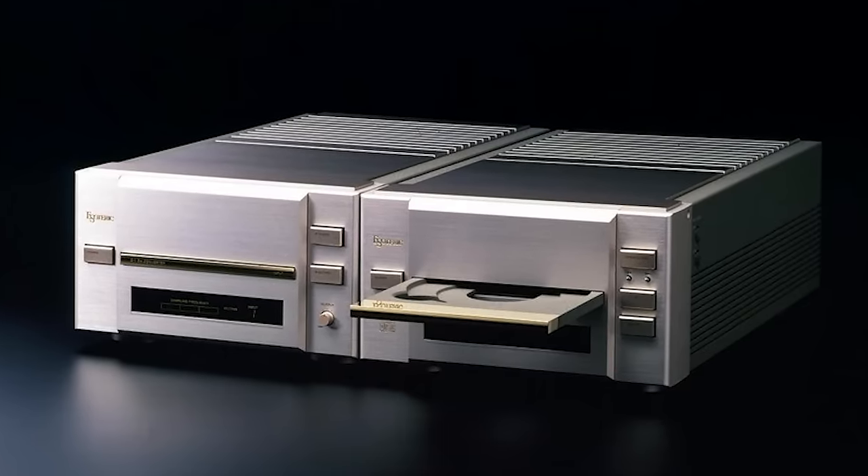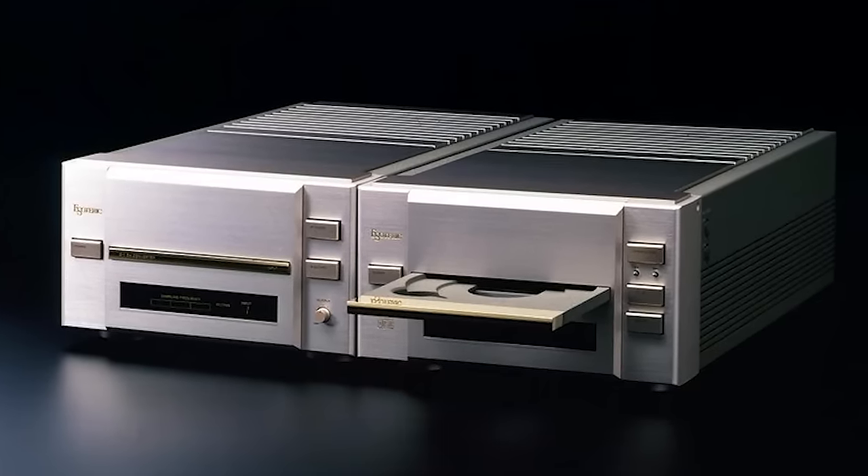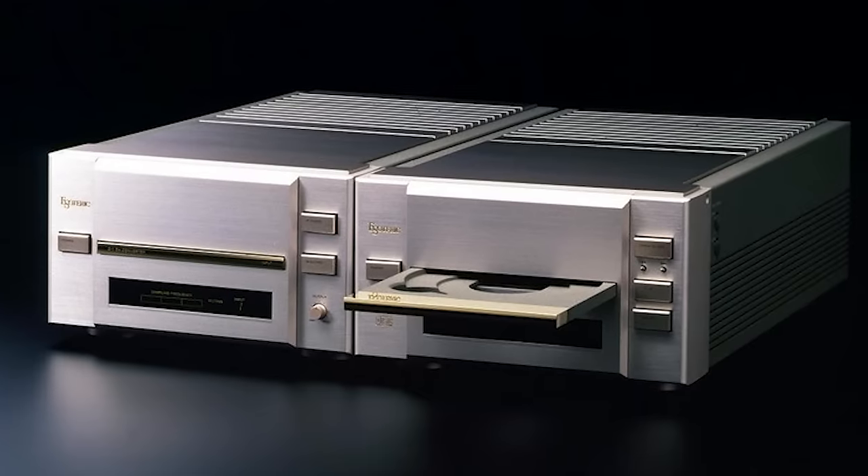When we talk about sound quality, many of these vintage players often keep up with the pricier newer models. By the early 2000s, CD playback technology had pretty much hit its peak — it was all dialed in. Over the last 20 years, there haven't really been groundbreaking improvements in lasers or mechanisms. The primary advancements have been in DAC architecture. While newer DACs are fantastic for streaming, thanks to their support for higher bit rates and bandwidth, CDs — which operate at 44.1kHz and 16-bit — don't benefit as much.